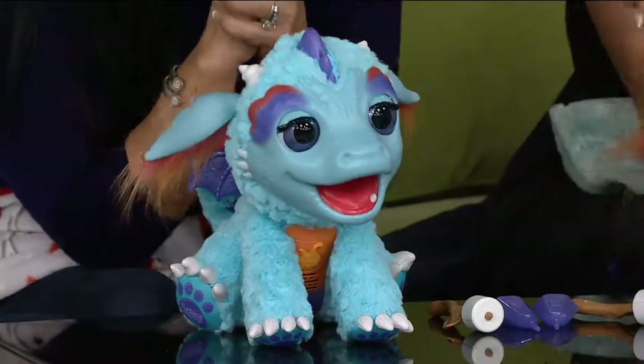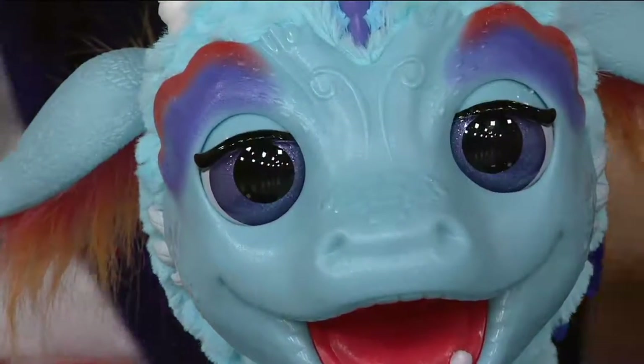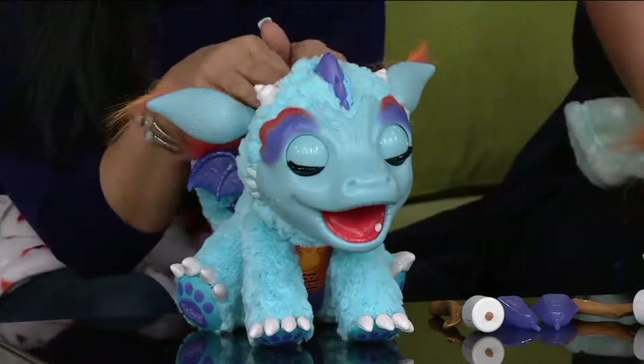His eyes move, his head moves, his neck moves — he makes all sorts of sounds. 50 different responses, so this Torch is going to keep your kids occupied.